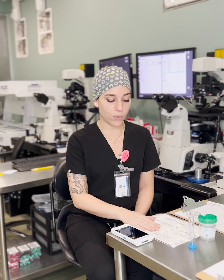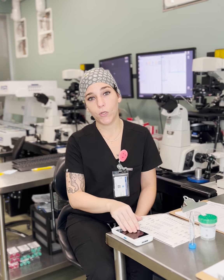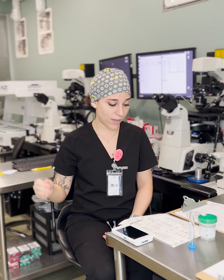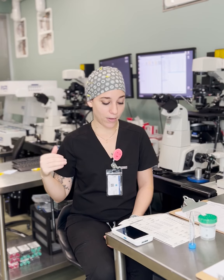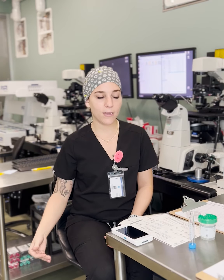When somebody comes in for a procedure — a transfer, a retrieval, anything — we give them a wristband with their barcode on it. The clinical assistants, the medical assistants, and the doctor all scan those wristbands before the procedure happens. We have a record of everything. Identities are always confirmed. It's a really great system. It's very expensive, so I understand why most places don't have something like this.